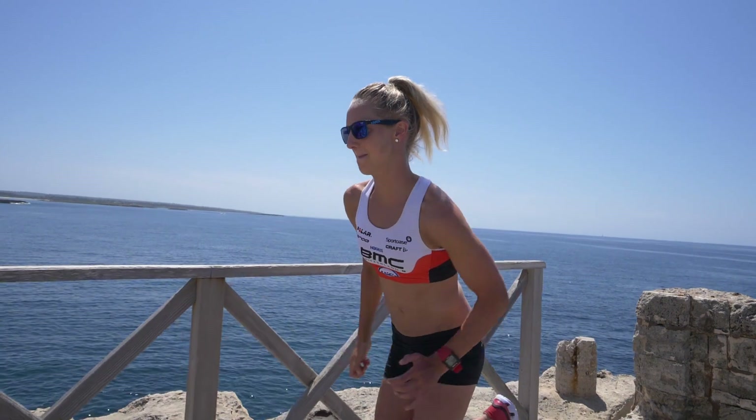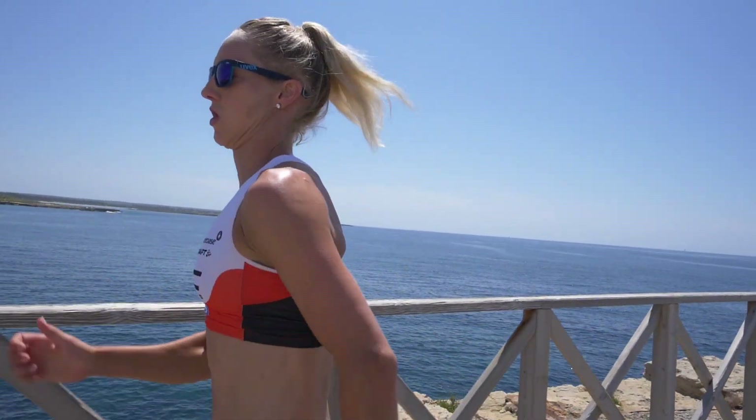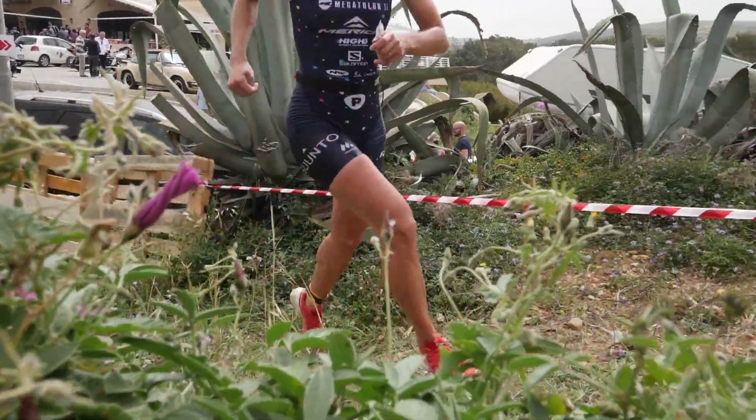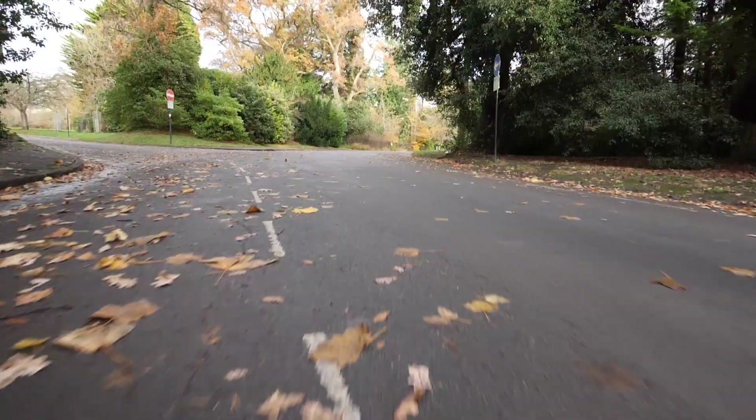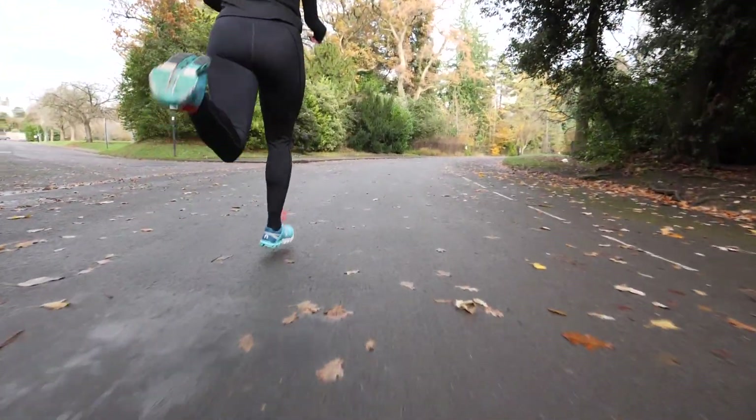That's where you can push yourself, sometimes even beyond limits you thought you had. For someone who finds running their weakest discipline, how can they learn to enjoy it? That's massively where technique and strength come in. We were born to run, we were made to run. For me, there's no session I prefer more than two and a half hours, just me and my music out in the sun. You should just feel at one with your body because it is the body's most natural movement.